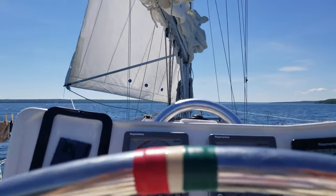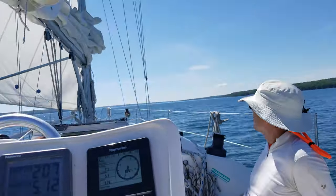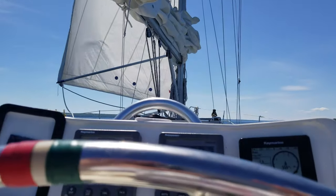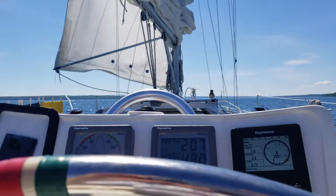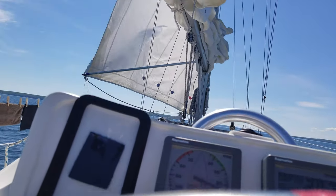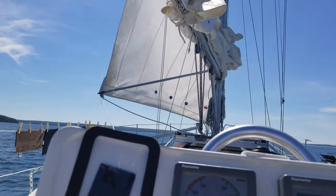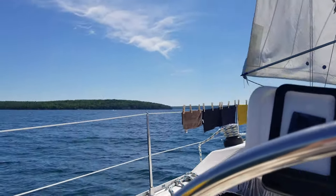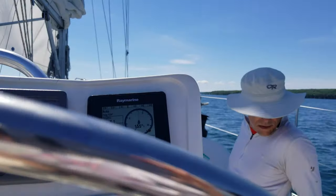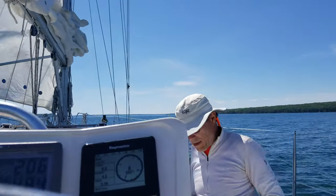We are heading home today, motor sailing — really early with no wind at all. We tried the whisker pole for the first time. Maybe if the wind picks up we'll try sailing, but for now we're motor sailing. We just got cell service, so now I can download something on my phone.